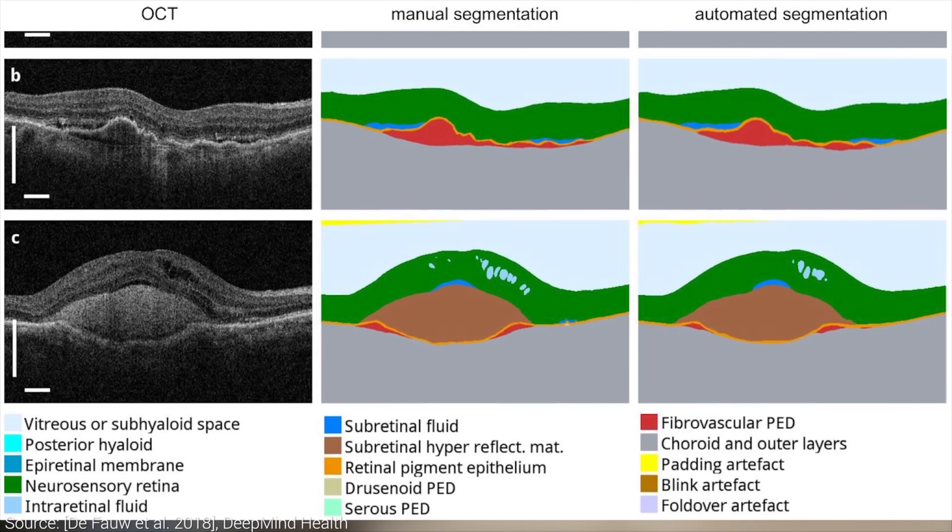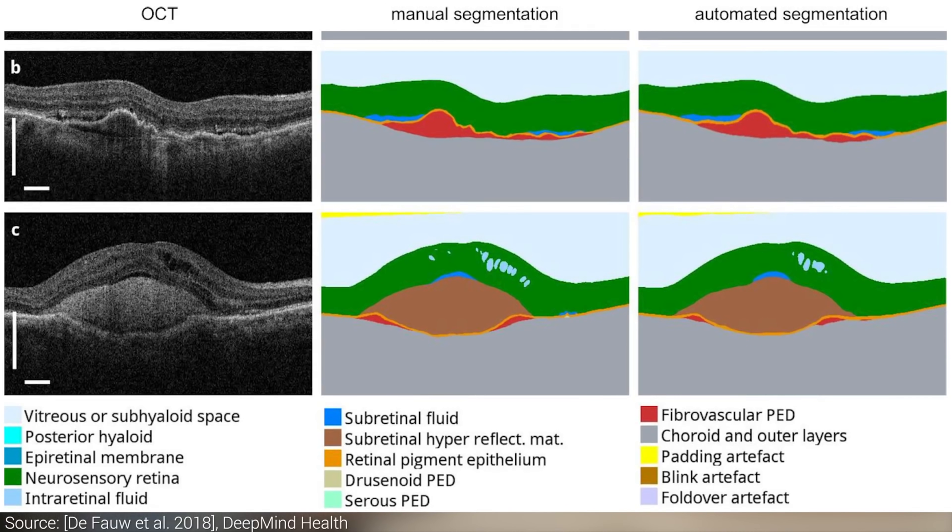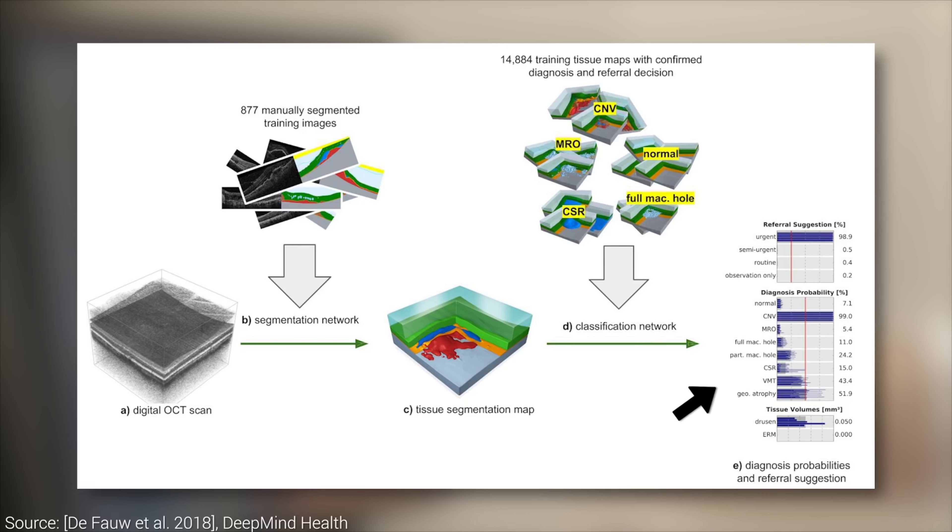Now that we have the segmentation map, it is time to perform classification. This means that we look at this map and assign a probability to each possible condition that may be present. Finally, based on these, a final verdict is made whether the patient needs to be urgently seen, or just a routine check, or perhaps no check is required. This was an absolutely incredible piece of work.